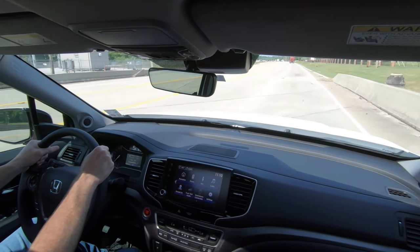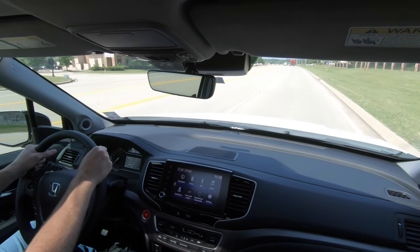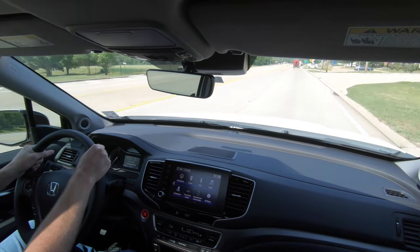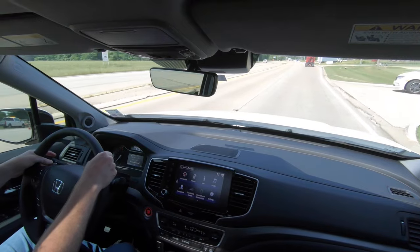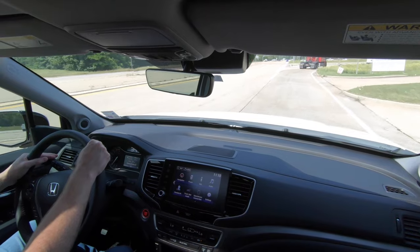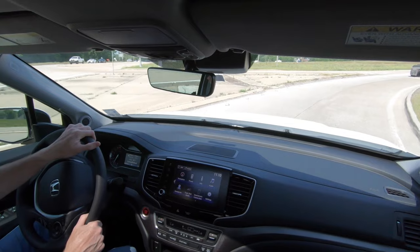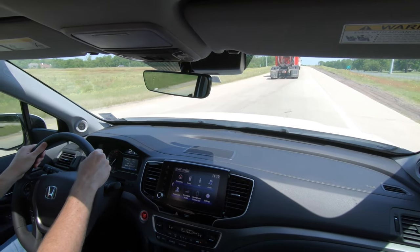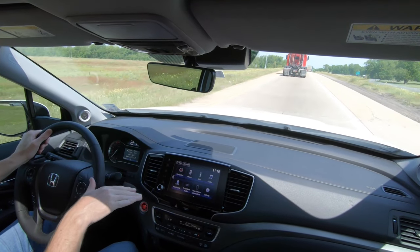Even though it's specced for towing, it's not going to tow a gooseneck or anything like that, and nobody's going to buy this truck for that purpose. But overall, it's a very comfortable truck — the ride quality is comfortable, but so is the seating. There are vehicles where one cancels out the other: smooth ride quality but uncomfortable seating, or uncomfortable ride quality and comfortable seating. Here you have a nice balance.